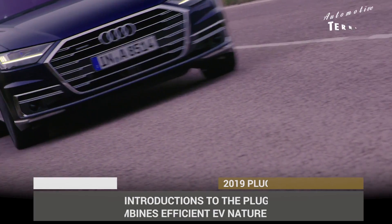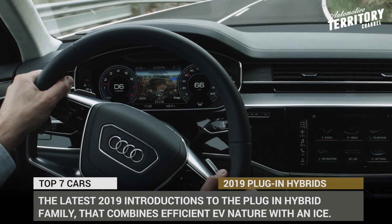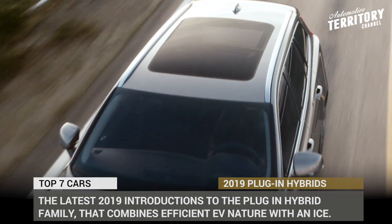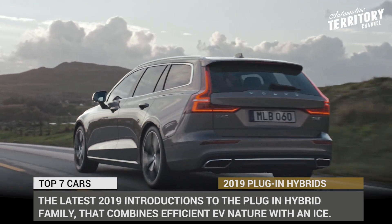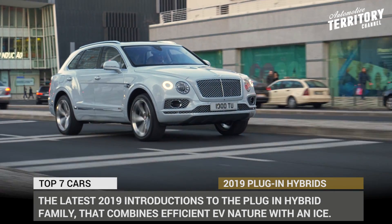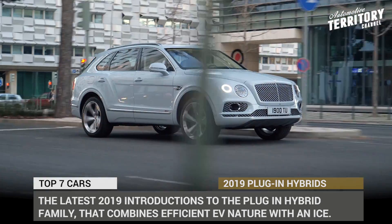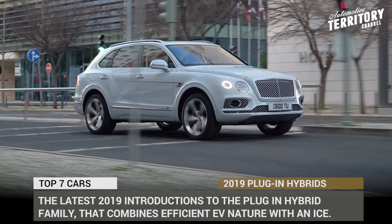Welcome to Automotive Territory daily news! Even though at the moment the sales of electric vehicles account only for a few percent of all cars sold around the world, these numbers are steadily growing. Electrified models are released at a constant rate, and in today's episode we would like to share a lineup of the latest 2019 introductions to the plug-in hybrid family that combines clean and efficient EV nature with internal combustion extended range. Subscribe to our channel to get more informative automotive content on a daily basis, and let's start with the hybrid powertrains!